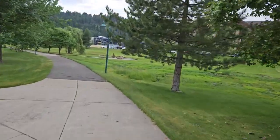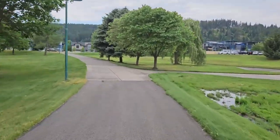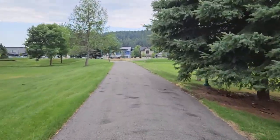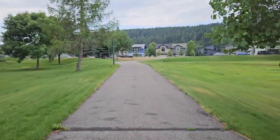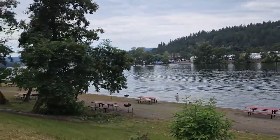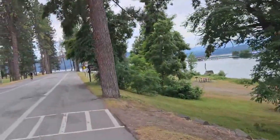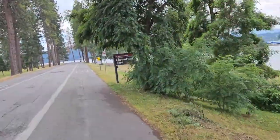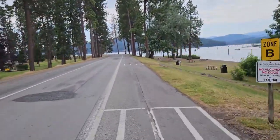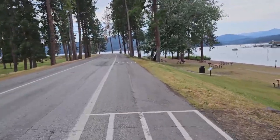The trail starts off in an urban area and we'll see how long it takes until we get out close to Lake Coeur d'Alene. We're still kind of in the urban area but coming up on the lake. For those interested, today is July the 7th. We started off at 62 degrees — I'll tell you what, it feels a lot colder than that.